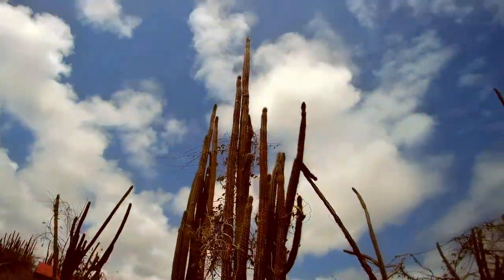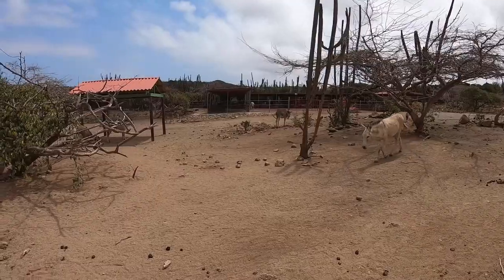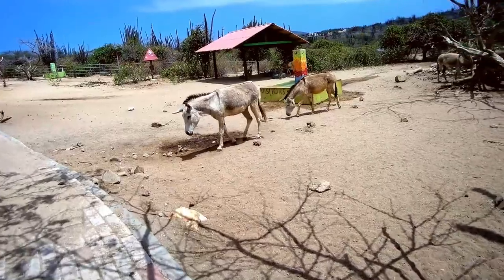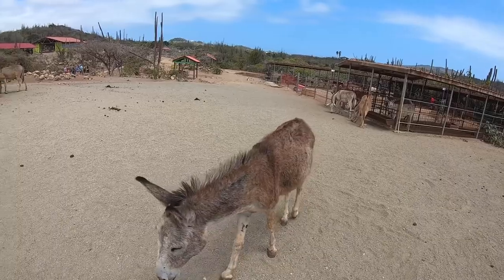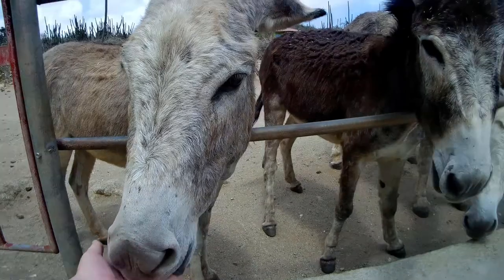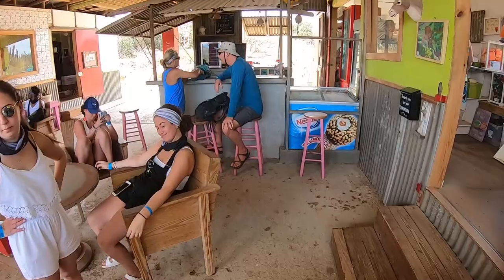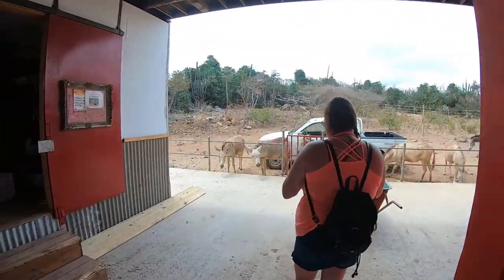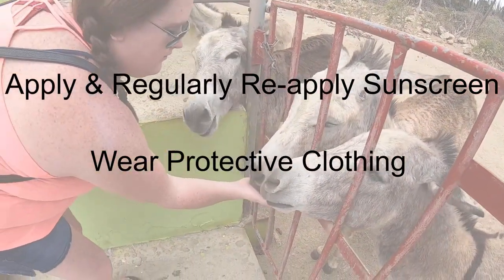Much of Aruba is a desert terrain. The donkey sanctuary is a beautiful example of this, with gorgeous cacti and a sandy rangeland for the donkeys to call home. Since you'll be hanging out with hooved animals and walking on uncertain terrain, it's highly recommended to wear a good pair of closed-toed shoes. Though unlikely, you'll thank me for this if one of those donkeys gets excited and accidentally steps on your foot.